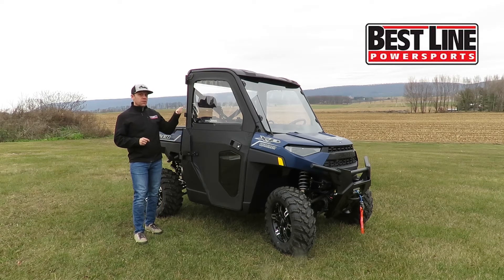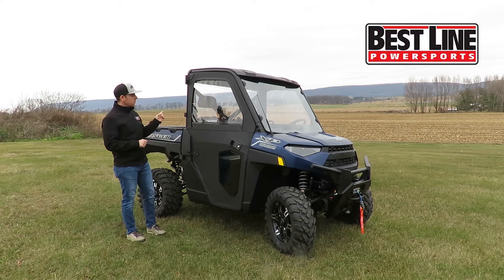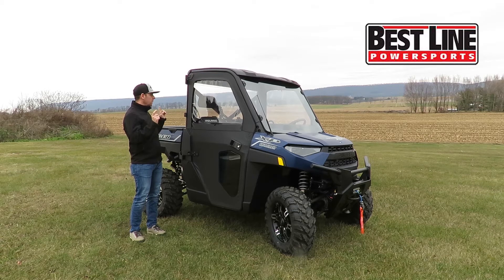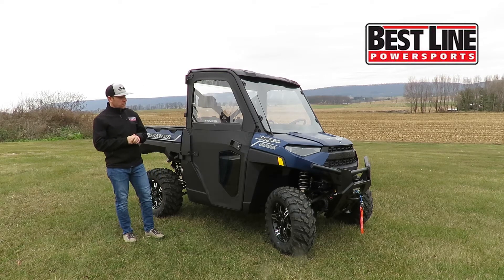The Ride Command Package comes with a roof, but we've also added some additional cab parts. You can see the soft canvas doors, as well as a front and rear glass just to enclose everything and make it nice for the winter.